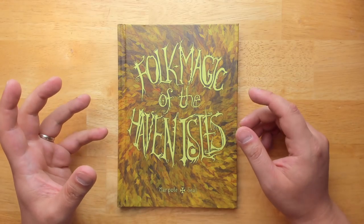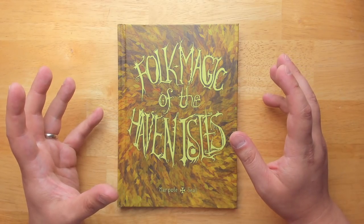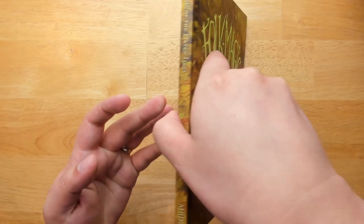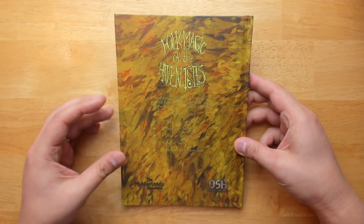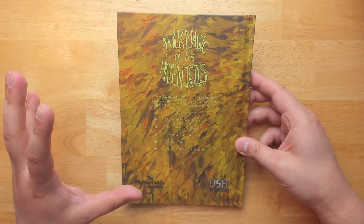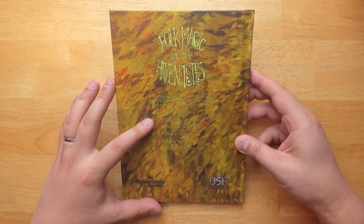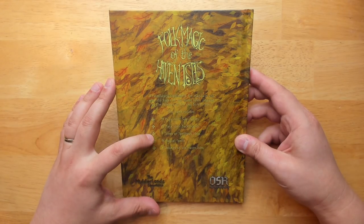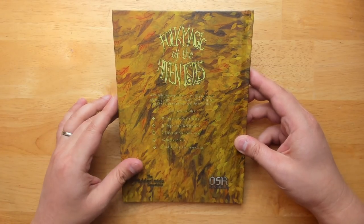By default, magic users are pretty standard and vanilla in traditional old school D&D. This adds a lot more variety you can tack on there. Most of the ideas are taken from traditional magic concepts from England, but translated into a more D&D-ish universe. This includes 14 magic user subclasses, 16 magic user backgrounds, seven tomes or spellbook ideas, 16 magical spells, and four oddities of the Haven Isles.